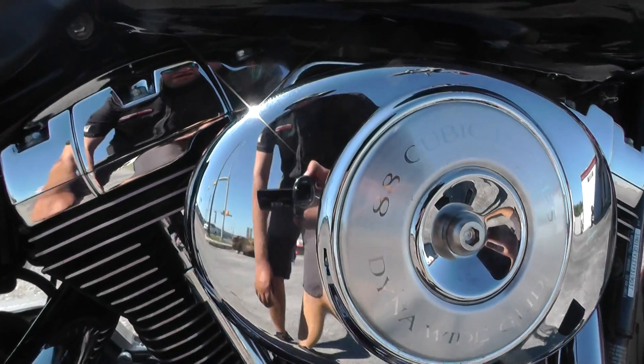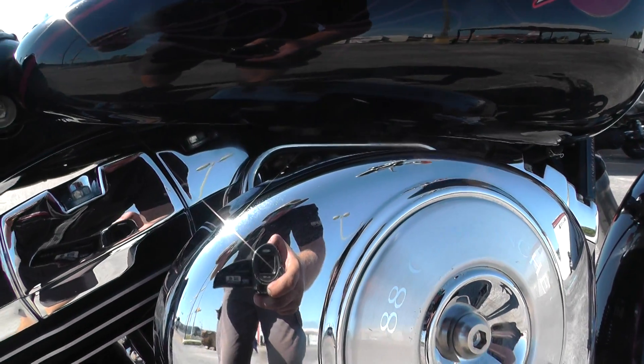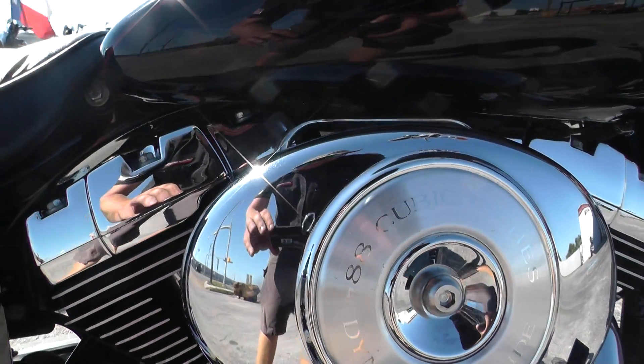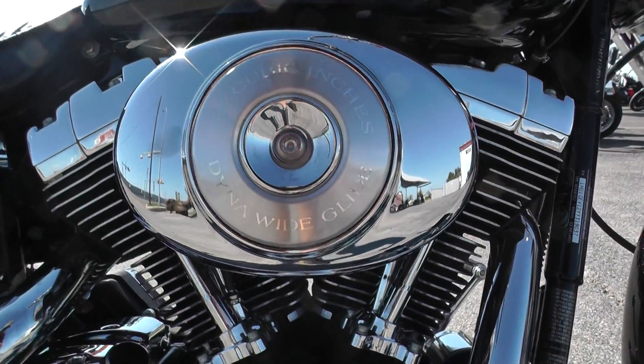This thing is a blast to ride. The 88 Twin Cams, they just got that real classic Harley sound, that lope to the exhaust. Just great bikes. This one's got some good power too — it almost feels like it might have a set of cams in it.